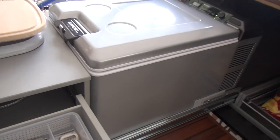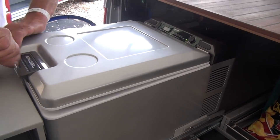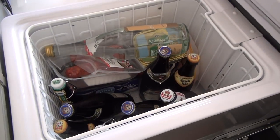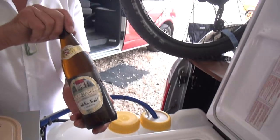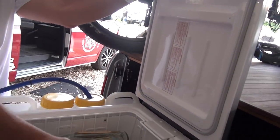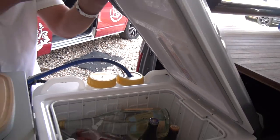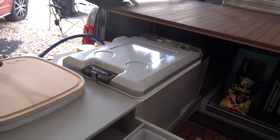Next to that, this is the fridge and this will be full of alcohol as you can see. Bavarian beer and appears to be some water as well, and next to that we've got the drinking water.